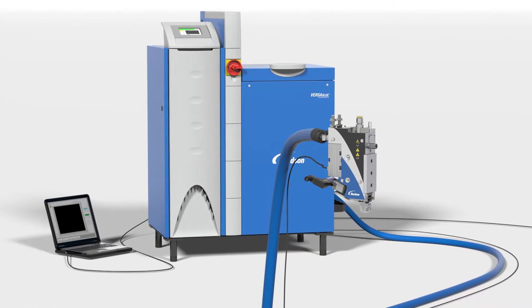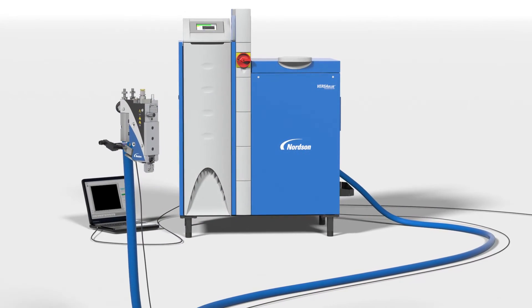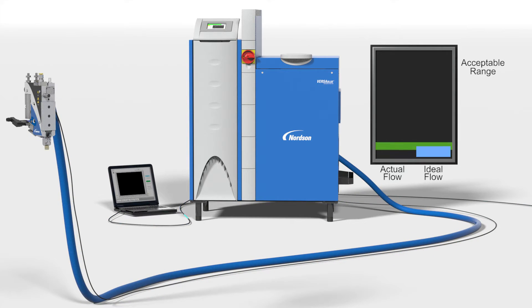For the measurement phase, the flow monitoring system compares the actual material flow against a customer-defined material requirement. In addition to specifying the perfect flow rate, an acceptable flow range is established.